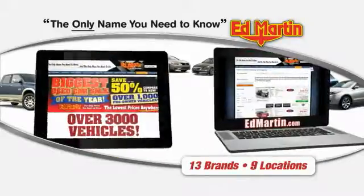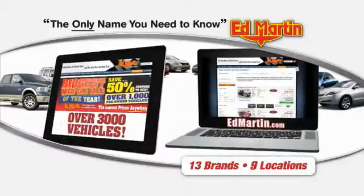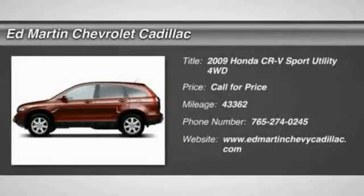Thank you for clicking our video. You can also shop over 3,000 more cars and trucks online at EdMartin.com. The 2009 CR-V.